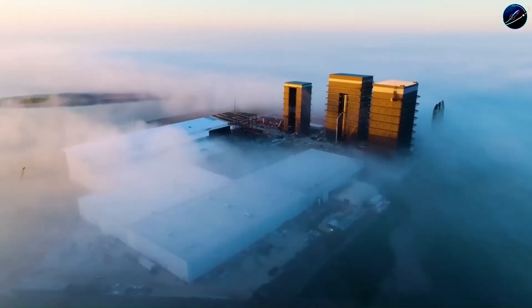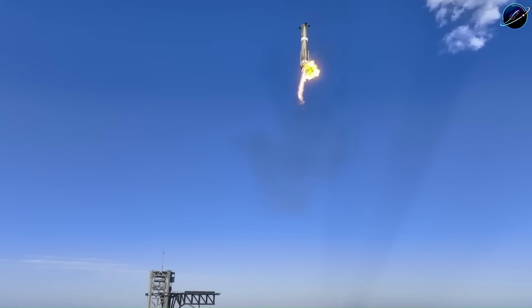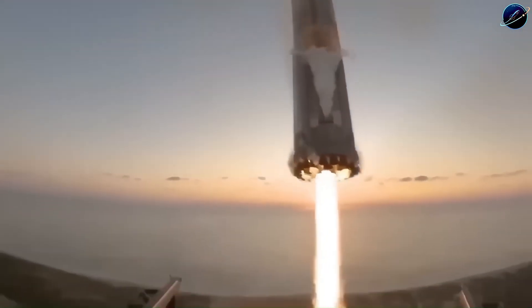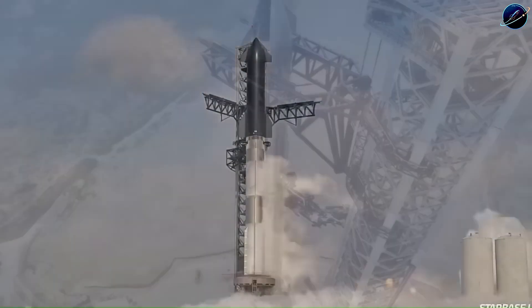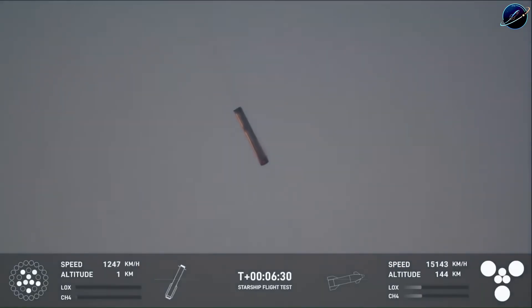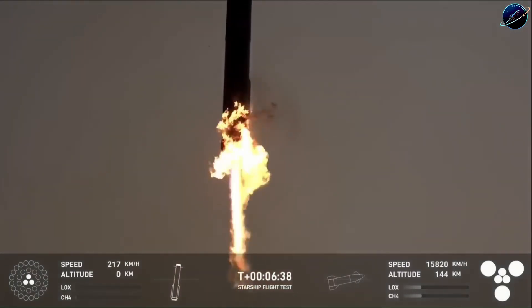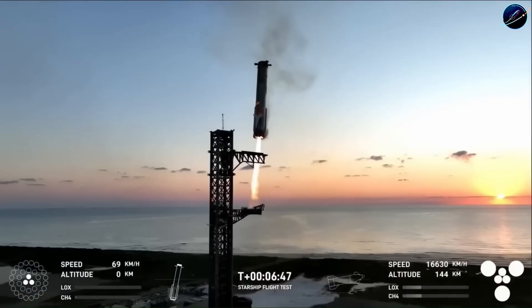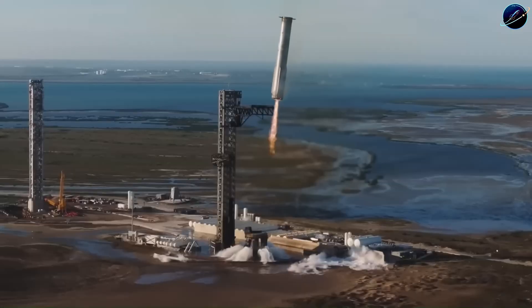But here's what most people missed back then — the real revolution wasn't just about reusability. It was about how SpaceX planned to recover these massive machines. Between 2018 and 2019, SpaceX engineers started talking about something that sounded completely insane: instead of landing legs on the booster, they proposed catching it midair with a tower. A 70-meter tall rocket, weighing dozens of tons, descending from space — and you're going to grab it with mechanical arms? The reaction was predictable. Even Falcon 9 fans thought this was too far. What if the timing is off by half a second? One mistake and you've got millions of dollars of hardware turned into scrap metal.